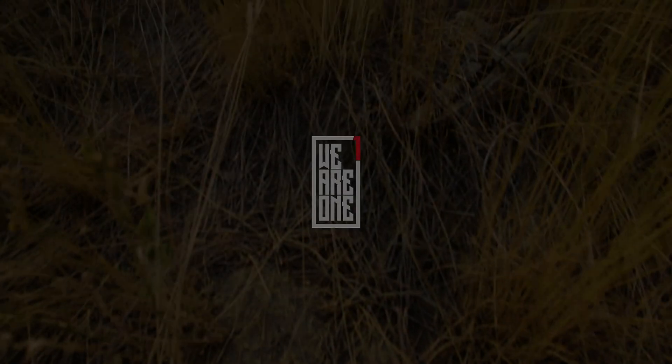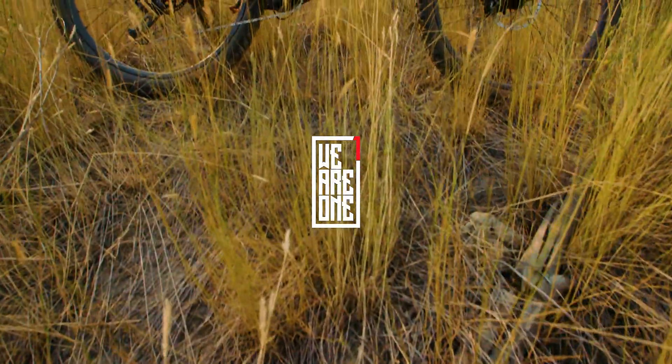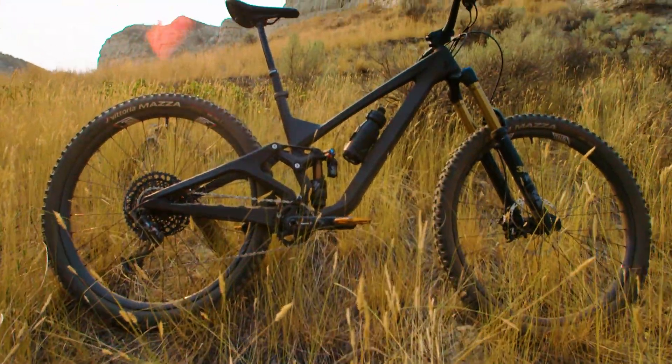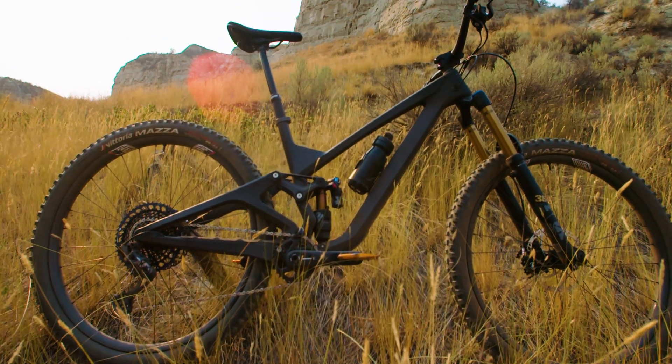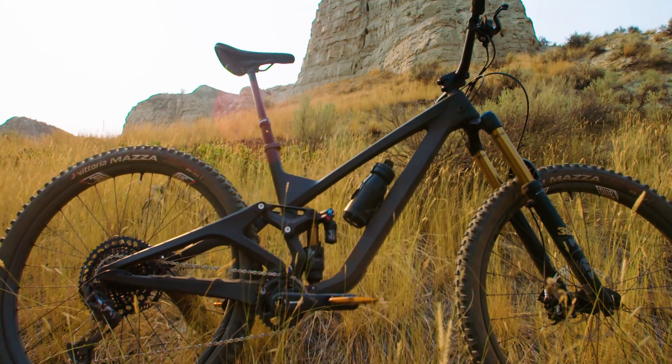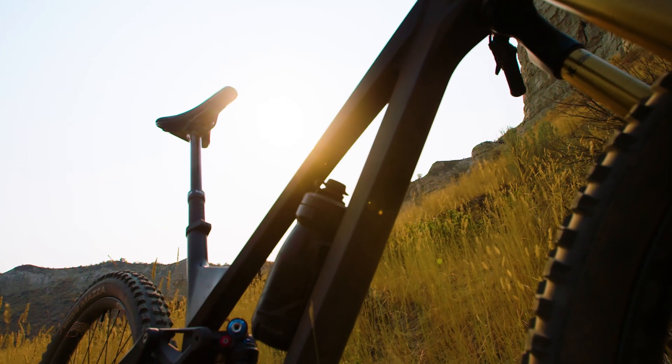Thanks to the hints they dropped on Instagram, it was no secret that We Are One was developing a carbon mountain bike frame right here in Canada. NSMB.com got an exclusive chance to ride the bike and tour We Are One's impressive manufacturing facilities a few days before the bike was launched.